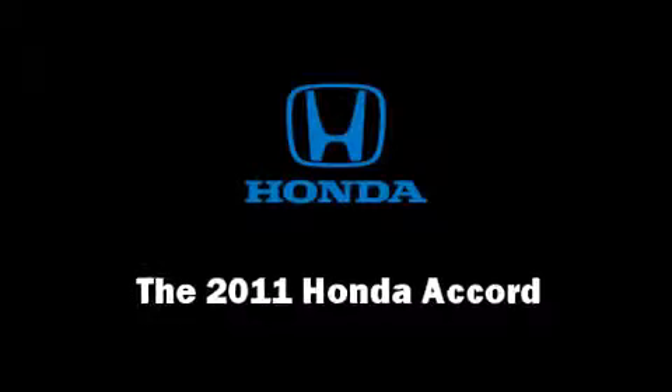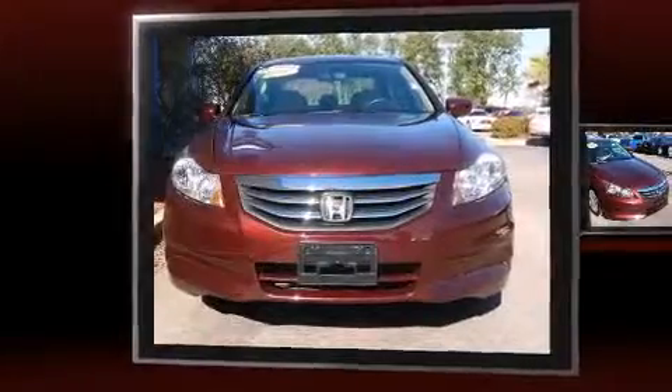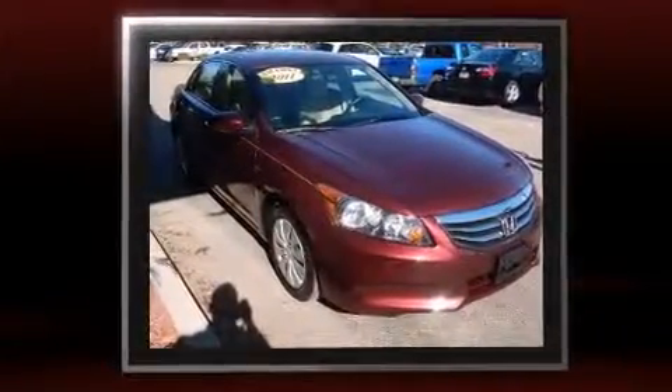You can expect a lot from the 2011 Honda Accord. With fewer than 35,000 miles on the odometer, this four-door sedan prioritizes comfort, safety, and convenience.